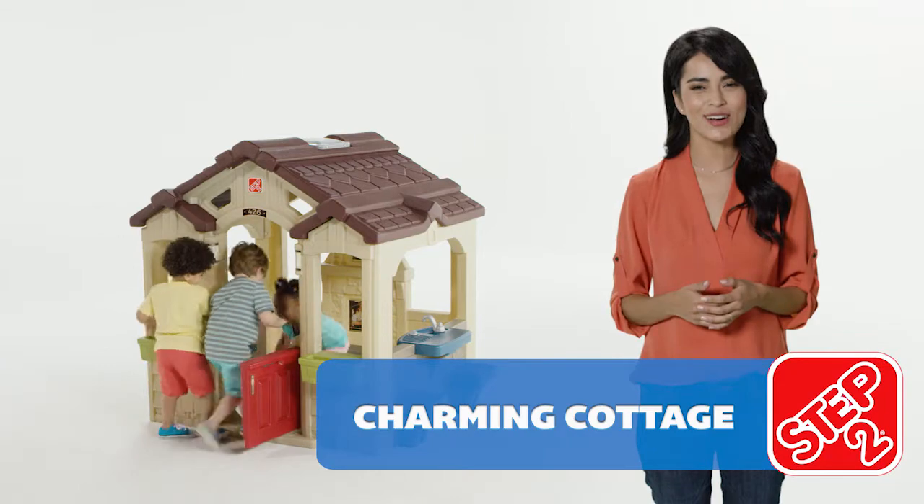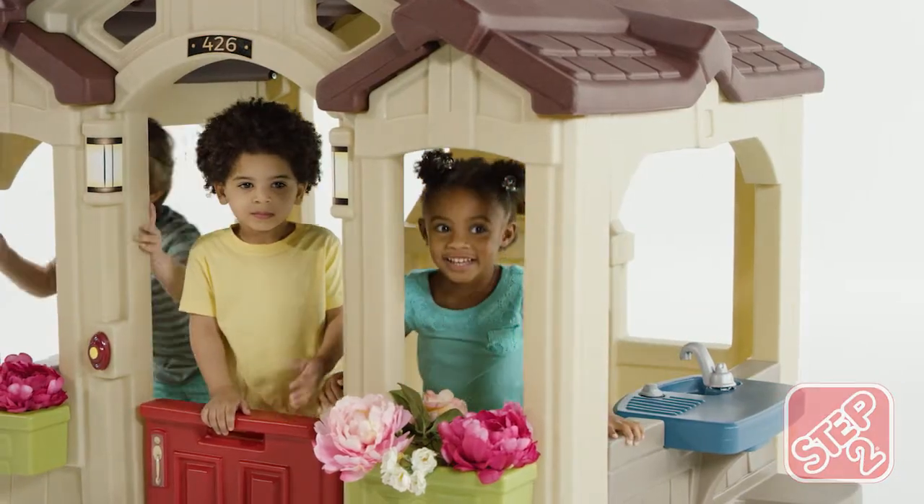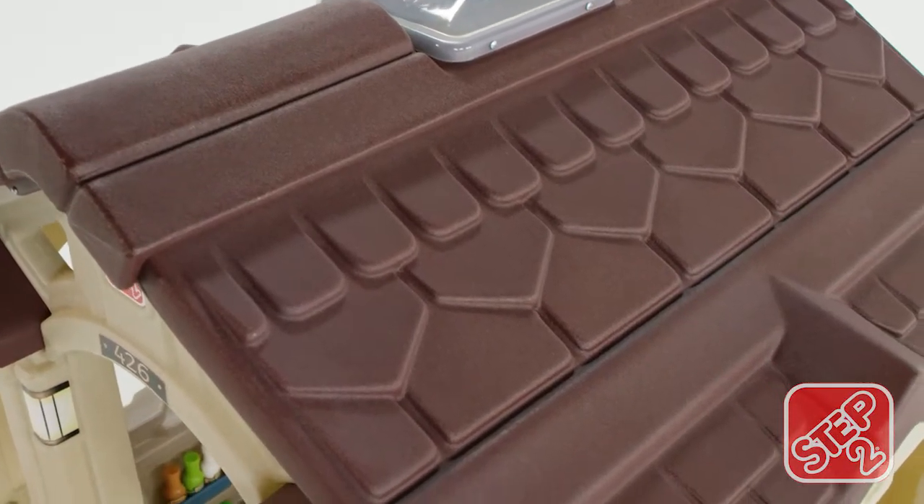Kids can have a home away from home in their backyard with the Charming Cottage by Step 2. The open design provides inside and outside play, while the roof provides shade on a sunny summer day.